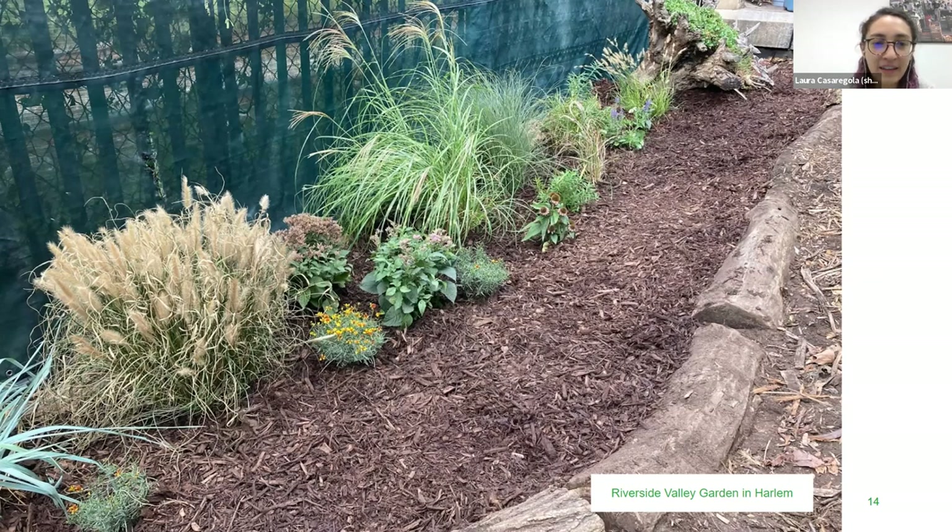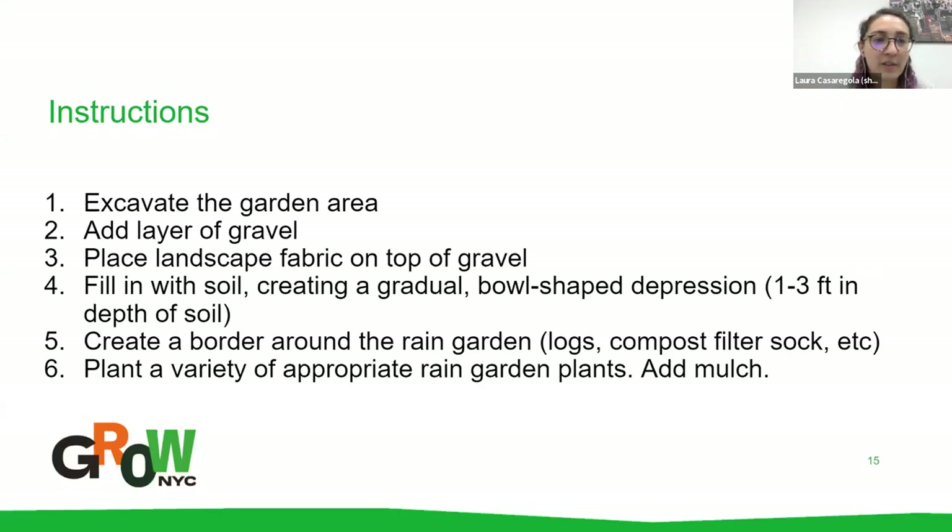The next slide shows the instructions for everything Lars just explained: excavating the garden area, adding the gravel, placing the landscape fabric, filling with soil and plants, adding a border around it using logs — sometimes compost filter socks are used to keep it all contained — and then mulching on top, which protects the newly planted garden, prevents weeds, and helps keep everything in place.